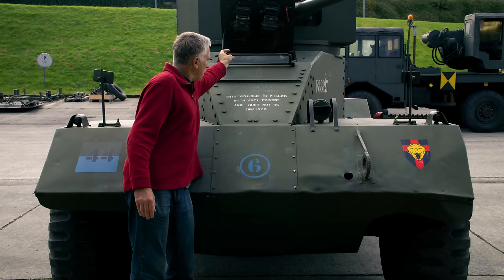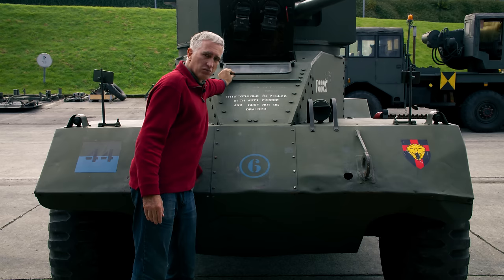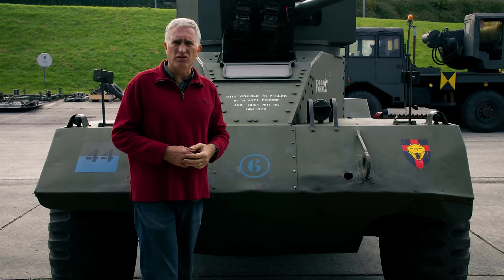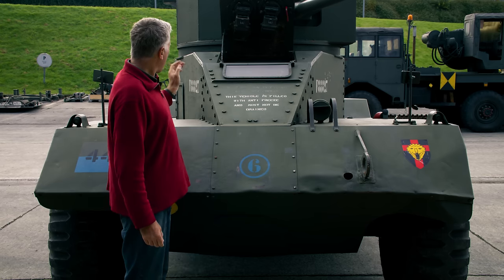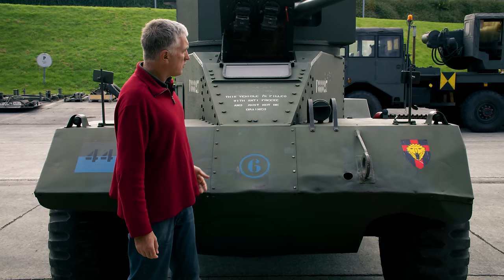There is a windshield, very convenient, because this thing will go along at a reasonable clip. Officially it says about 60 kilometers an hour, but in actuality according to the drivers here it'll go a little bit faster. And then you get to your standard vehicle equipment.